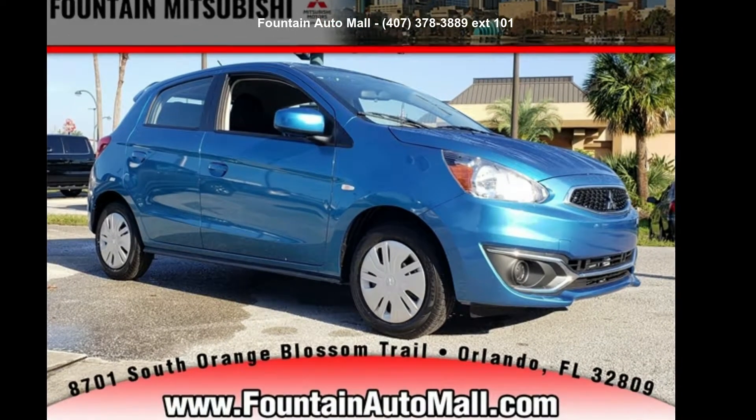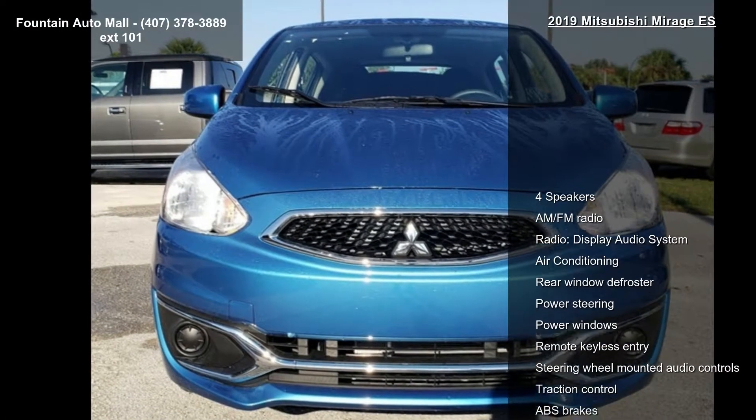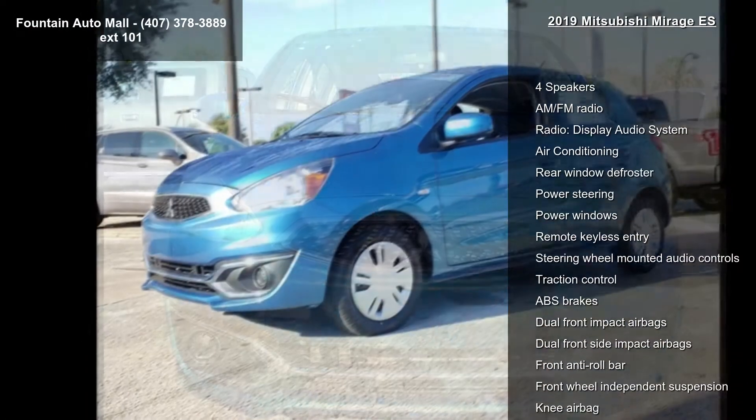Arrive in style with this Mitsubishi 2019 Mirage ES. If you are looking for an automobile with great features, look no further.